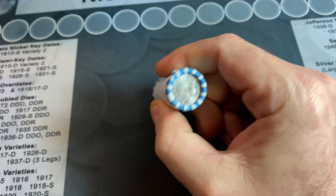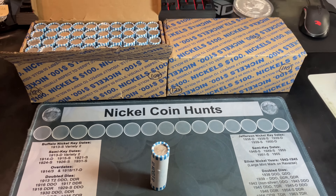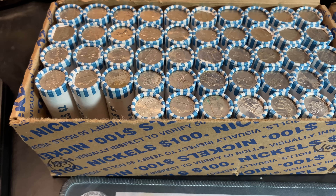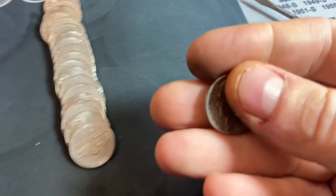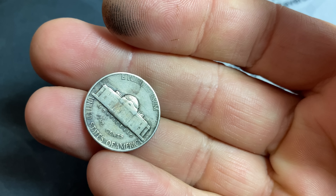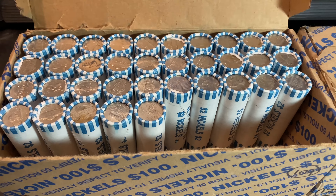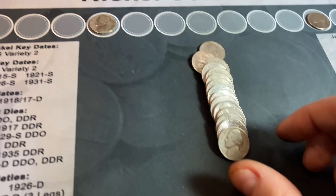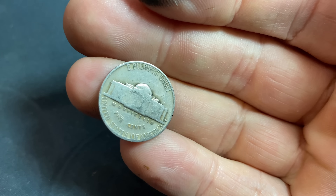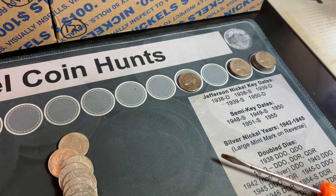I'll give you guys a look at the books at the end when we compare the finds to see if we have upgrades or additions. For now, we're going to get right to the hunt. Let me crack open this first box — already kind of damaged in transit, but still a sealed box. We definitely have a circulated nickel box with some older Jefferson designs, but nothing screaming War Nickel or Buffalo Nickel that I can see.